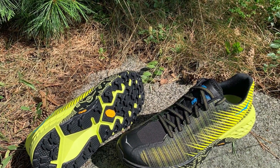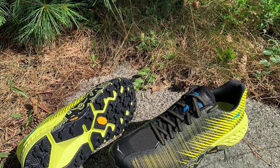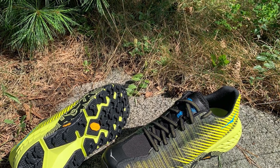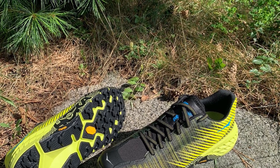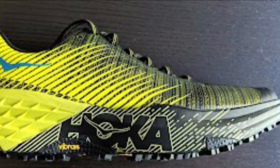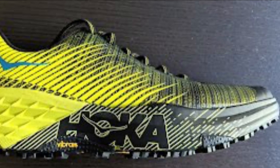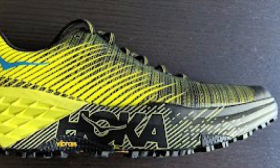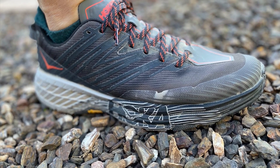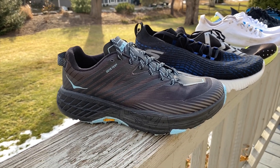The Hoka Evo Speedgoat and Speedgoat 4 were on just about all of our lists as one of the best of 2019. The Evo Speedgoat gets the matrix upper of the Evo Mafate, and is more flexible and lighter at 9.3 ounces or 264 grams — a wonderful, super cushioned, more agile trail racer that is really delightful. The Speedgoat 4 gets a wider fit, which delighted our testers. And here's my wife's Speedgoat 4 GTX, which she's enjoying a lot.